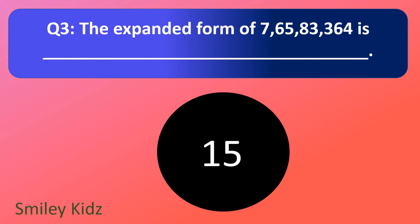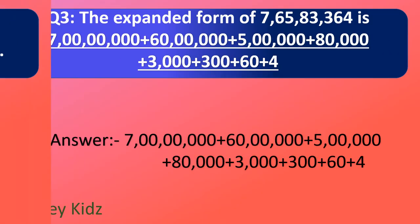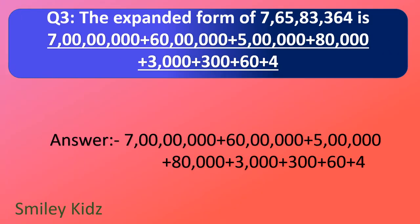Question number 3. The expanded form of 7 crore 65,83,364 is — your time starts now. And your time is up. The right answer is 7 crore plus 60 lakh plus 5 lakh plus 80,000 plus 3,000 plus 300 plus 60 plus 4.